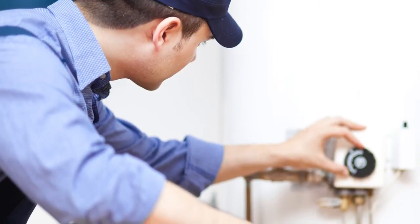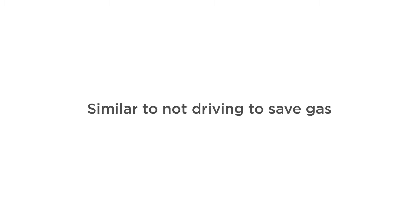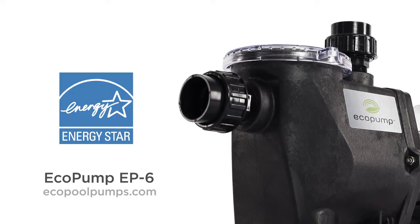Some uninformed folks argue that you should run your pump 3 to 4 hours per day to save money. However, this is the equivalent of not driving your car to save gas. We recommend investing in an energy efficient pump and running it 24 hours a day.